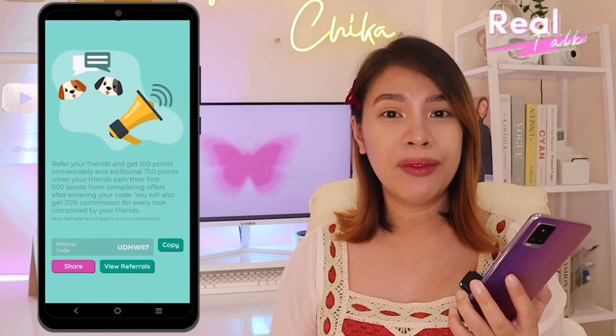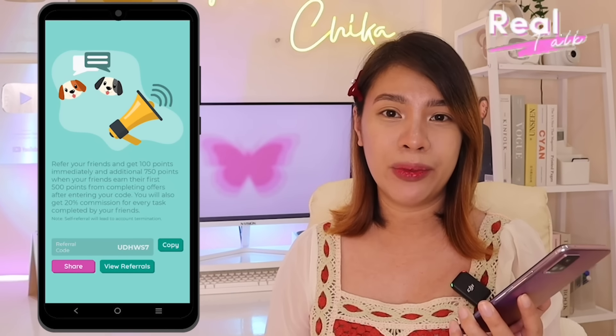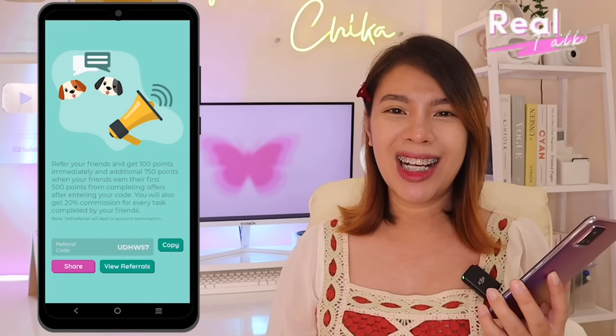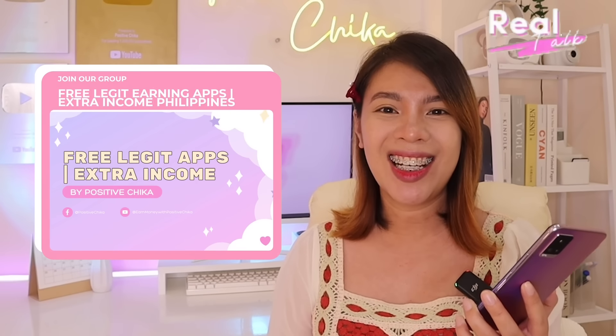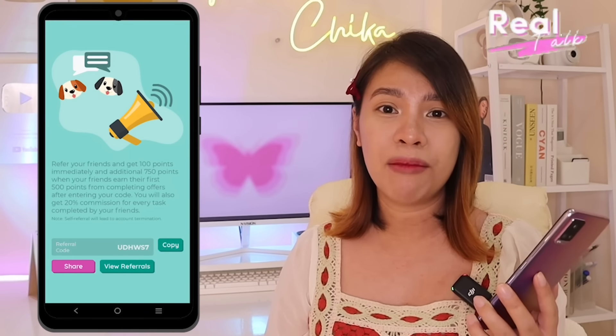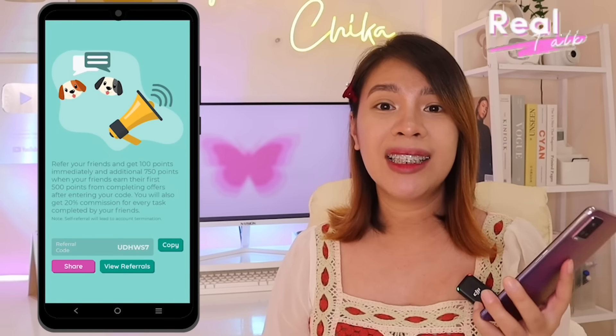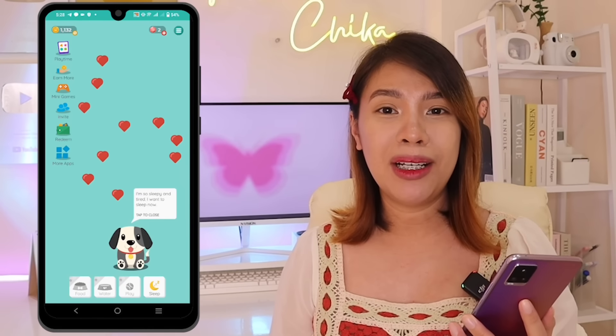You can invite friends and earn from referrals even without a YouTube channel or social media accounts with many followers. You can join Facebook groups that share free earning apps and websites. I've also created a Facebook group where you can share your referral links and codes so we can all earn together — I'll put the link in the description box and pinned comment. There are so many ways to earn on free earning apps; the only reason you're not cashing out is if you're too lazy to play or invite.